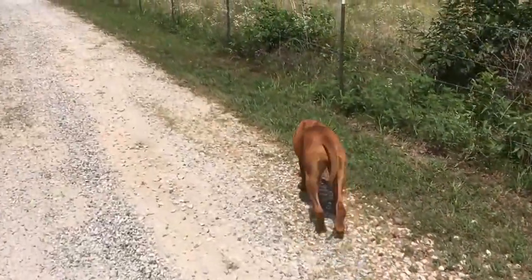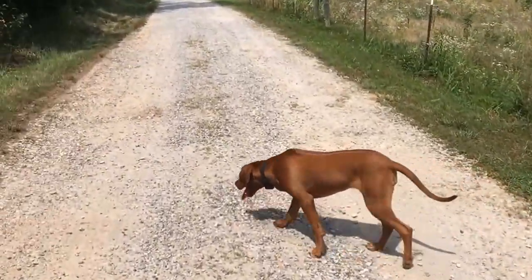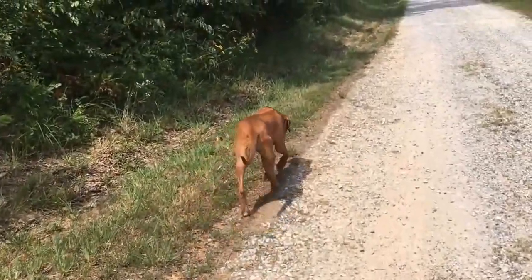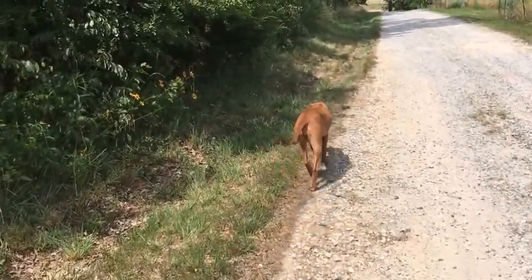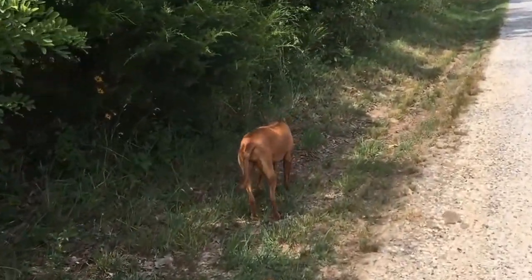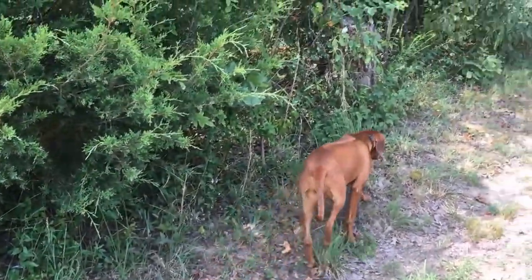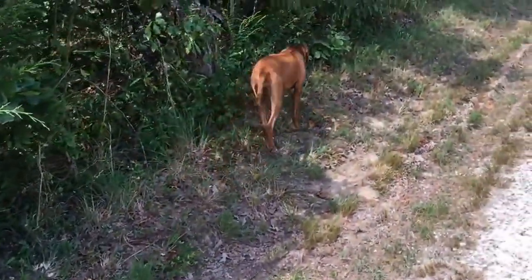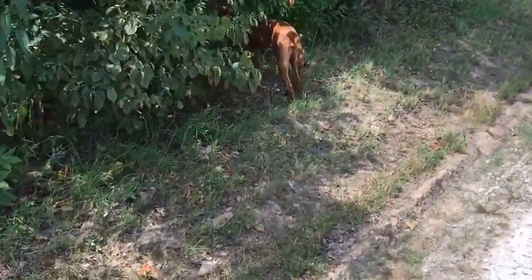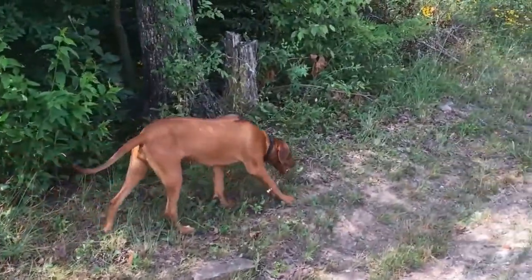These dogs are very good homesteading type dogs, preparedness dogs, because they have a natural defensive instinct. They were lion hunting dogs in South Africa like I said earlier, and their purpose in life was to corner prey and then keep them at bay. So they're more defensive than offensive, which is good because in a homesteading environment you want a dog that's defensively minded but also good with the family and children, which these typically are.